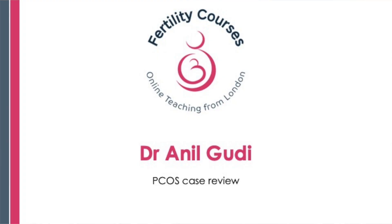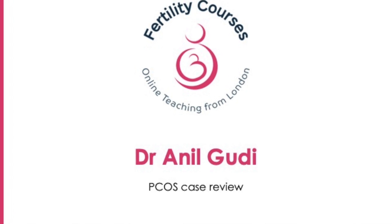I generally find it very difficult if you give me a small bit of information piecemeal, as it's very difficult to put it together over time. So I would say, if you want to send a case, send a complete history, and if I find it really worthwhile discussing, I'll get back to you. So this was a case of polycystic ovarian syndrome.